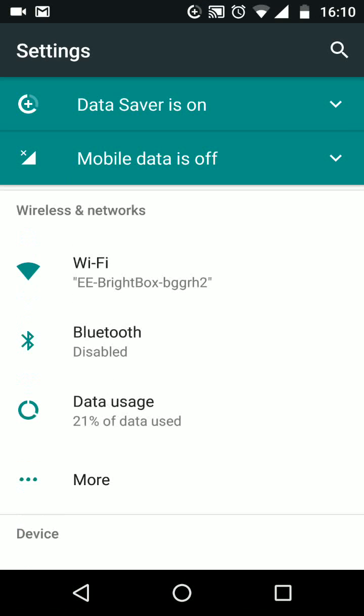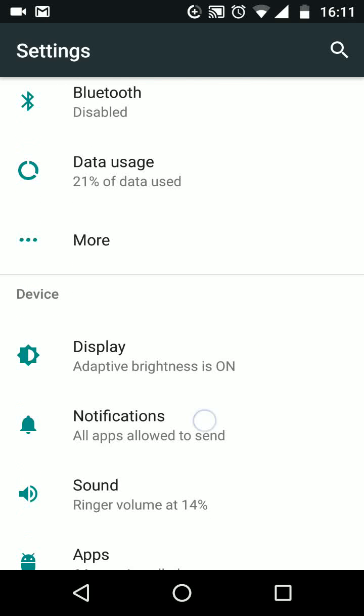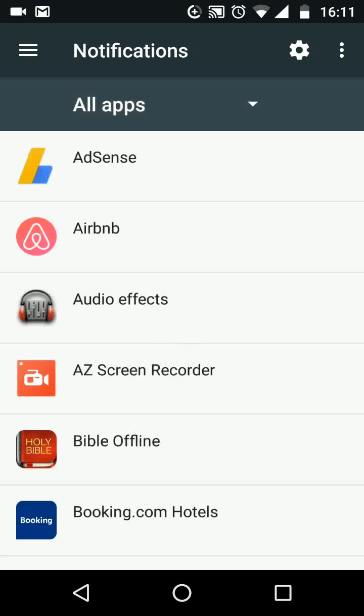To do this, go to Settings, scroll up, look for Notifications and tap on it. Select the app you want to silence — let's say Messenger.